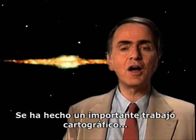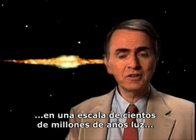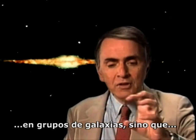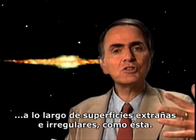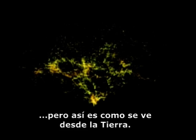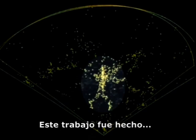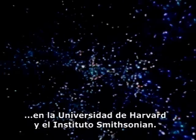Important work has now been done on mapping how the galaxies are scattered through intergalactic space. To the surprise of a lot of scientists, on a scale of hundreds of millions of light-years, the galaxies turn out not to be strewn at random or concentrated in clusters, but instead strung out along odd, irregular surfaces, like this. Every dot in this computer animation is a galaxy. There's an odd mannequin shape presented by the distribution of galaxies. This work has been done mainly by Margaret Geller with her collaborator John Huchra at Harvard University and the Smithsonian Institution.